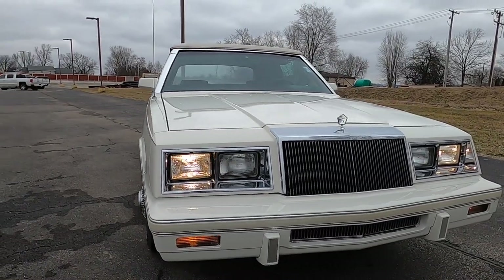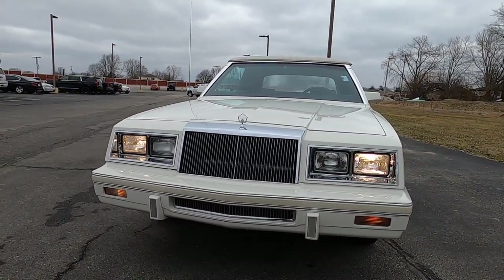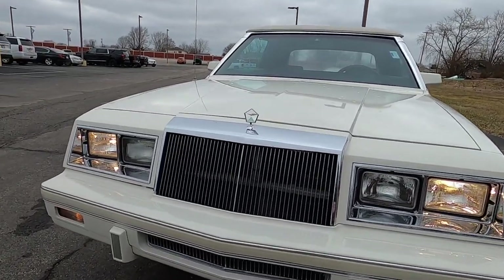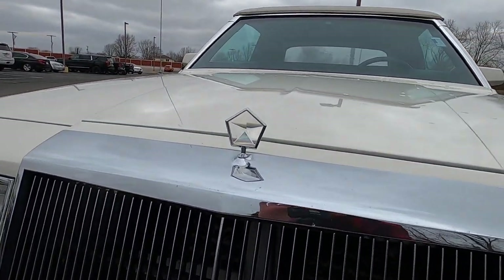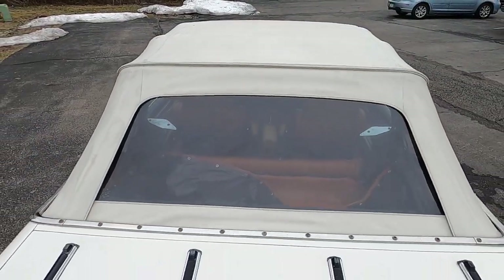Our car was built in May of 1982 at the St. Louis Assembly Plant in St. Louis, Missouri. The production run of the LeBaron convertible in 1982 was $12,825, with $9,780 of those being the Mark Cross trim level.